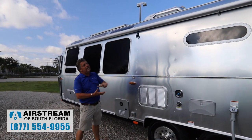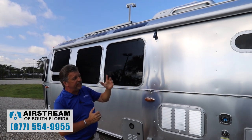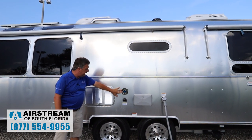This is a 50-amp coach with two air conditioners — both are heat pumps. We have an outside hot and cold shower and a built-in water pressure regulator.